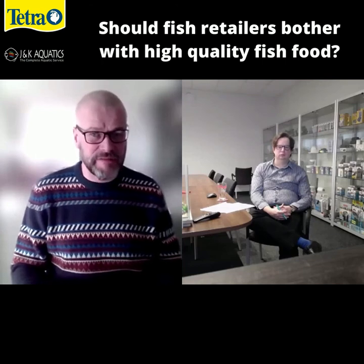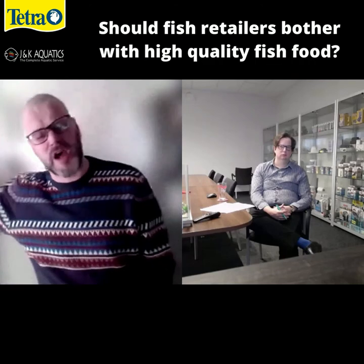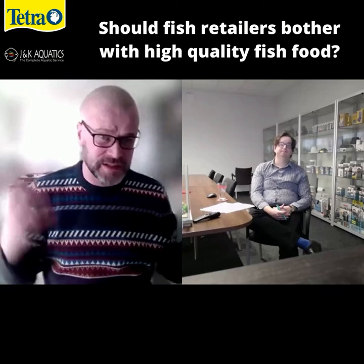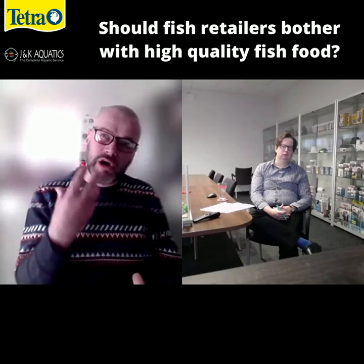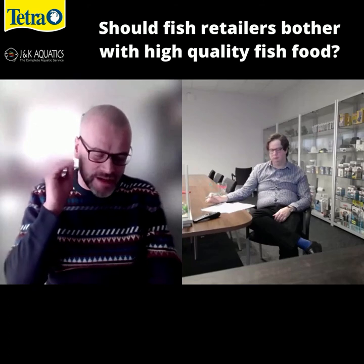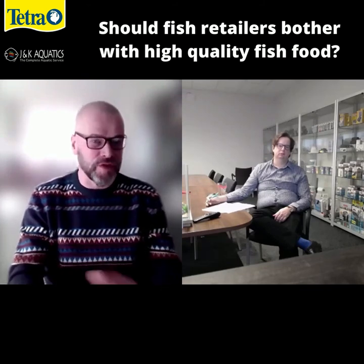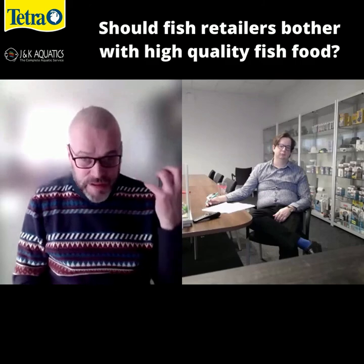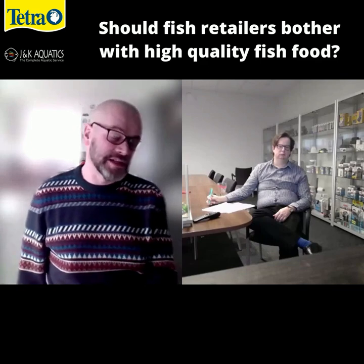The last thing we want in a retail environment is established fungi or established bacterial infections, because we're then going to be dealing with more mortalities on the premises. We're then going to have our customers taking those pathogens home to their fish tanks and saying, 'I bought this fish from you five days ago and now it's dead and it's wiped out a load of other fish.' We want to keep our systems as clean as possible. By feeding a good quality diet that is nutritionally complete and has immune enhancers and prebiotics, you do as much as you can to keep those fish healthy and ensure that diet is digested as efficiently as possible for minimal impact on water quality. At the retail level, that is more important than anywhere else in that chain — because if you get it wrong, the fish go downhill in appearance and behavior and are just less sellable, and more problematic to you as a retailer.